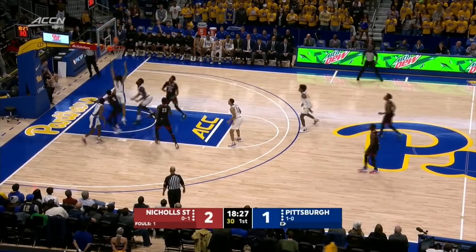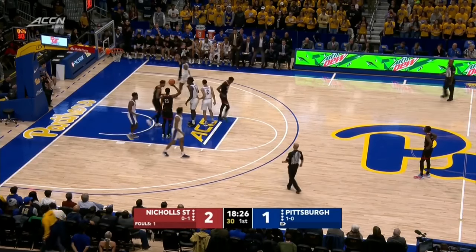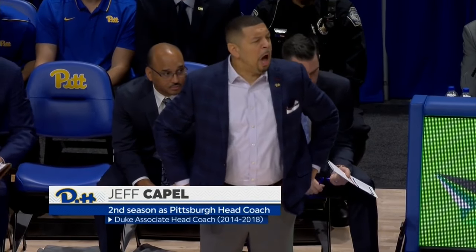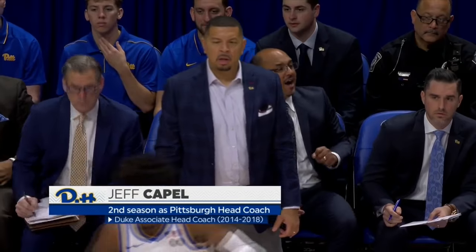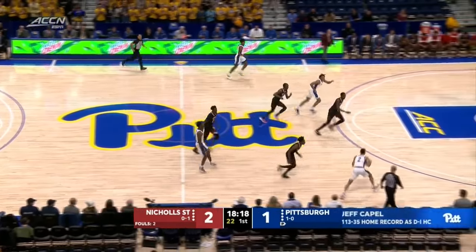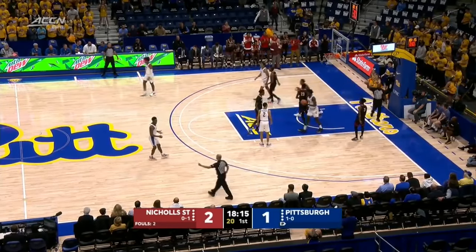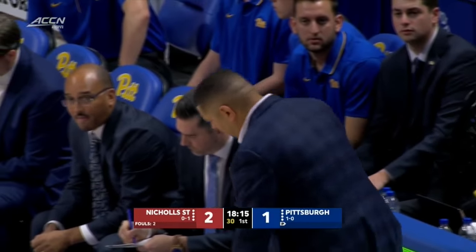Crossover, jump shot, no good. Rebound and a foul on Hunter. Jeff Capel in his second year with the Panthers — saw he spent time at Duke, took Oklahoma and VCU to the NCAA tournament. I love the guy. His basketball IQ is up there. He's been around a great program in Duke, and he's already made a lot of changes — not just with the players, but just the vibe. The vibe he has with knowing how he's going to build this program. Can't say enough about it.